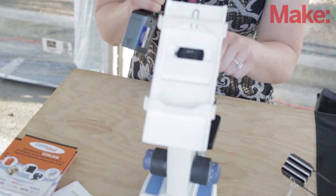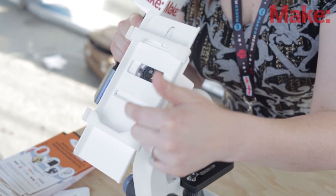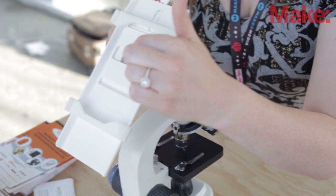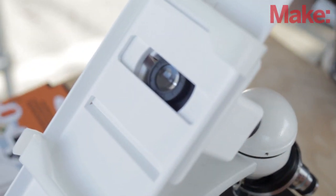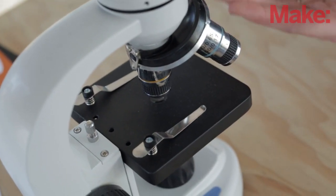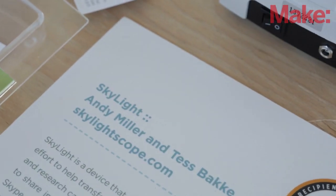This one is called the Skylight. Basically what you do is put your smartphone up here, line the eyepiece of your phone up to the eyepiece of the microscope, and then through your phone you can see what you're seeing through the microscope. You can take a screenshot of it or Skype or FaceTime it to someone. It was created for people living in third world countries where they might have a microscope but no doctor on hand to diagnose whatever they're seeing. So that one has some really great uses.